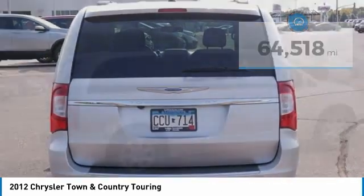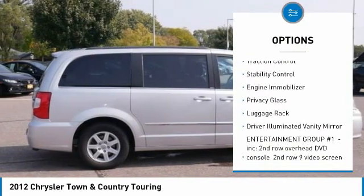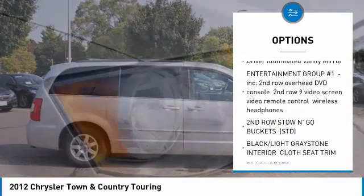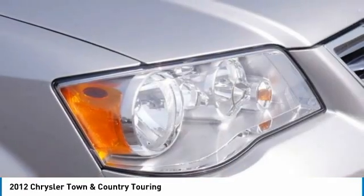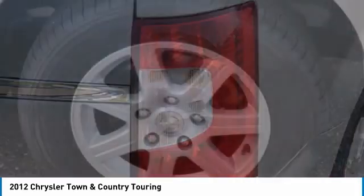Here are some of this vehicle's great options: tire pressure monitor, heated mirrors, aluminum wheels, power liftgate, traction control, stability control, engine immobilizer, privacy glass, luggage rack, driver illuminated vanity mirror. Come take a test drive today.